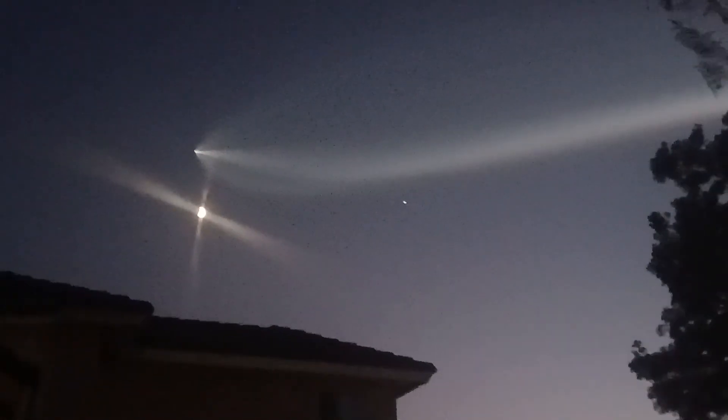Still see all the little bursts of cold gas coming out of the booster to steer it as it does its flip. It is heading towards a drone ship — it is not returning to launch site.